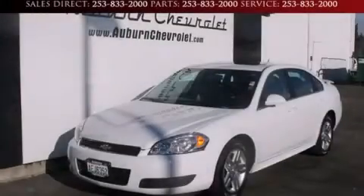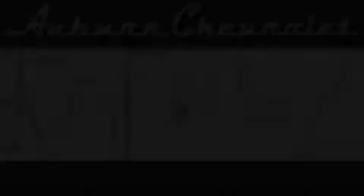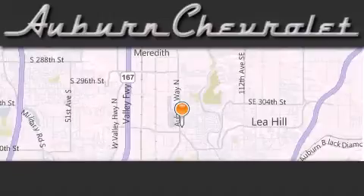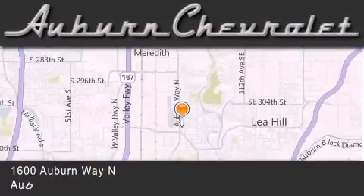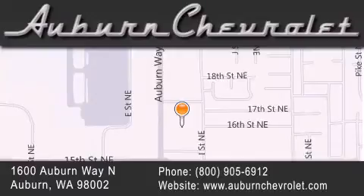Stop by today and test drive this vehicle for yourself. Auburn Chevrolet is located at 1600 Auburn Way North in Auburn. Our goal is to exceed all of your expectations to ensure that you'll return for future visits.